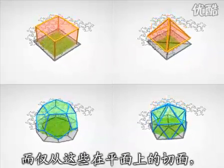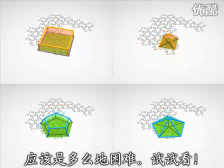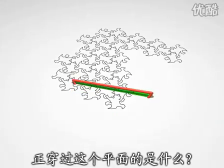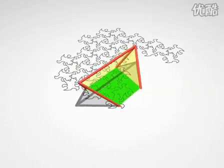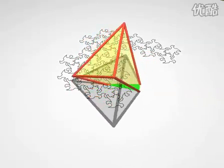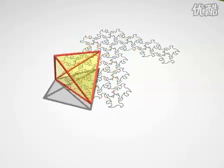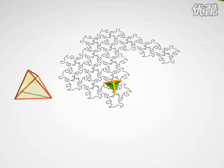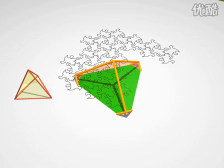To see how hard it is to visualise the form of a geometric body from its cross-sections, try to guess what is crossing through the plane now. A tetrahedron. And now — it was a cube.